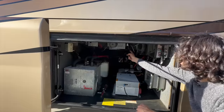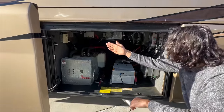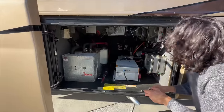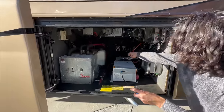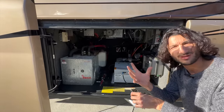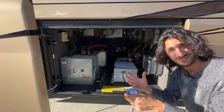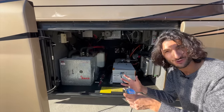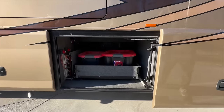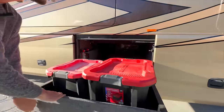Up top there's an automatic transfer switch with a built-in surge guard, a thermostat with an electric heater, and the hydraulic reservoir for your slides. One of the big things about this coach is the amazing access to all of the components — this is a mechanic's dream.